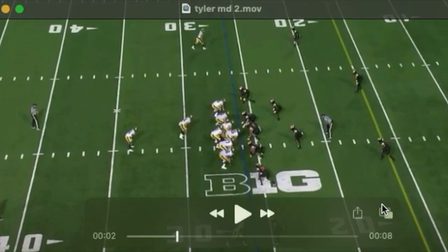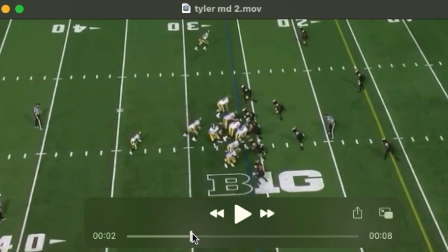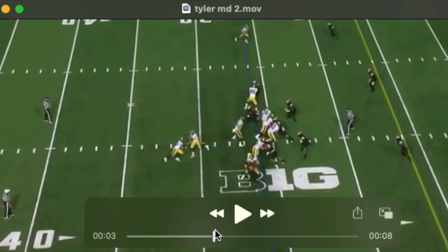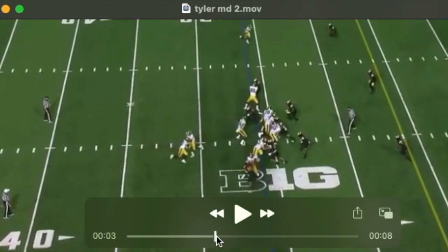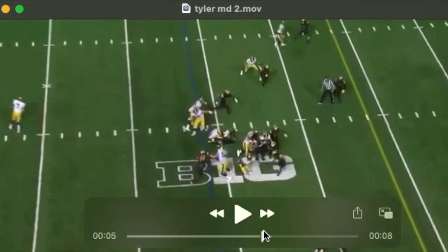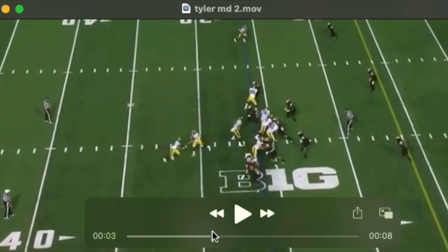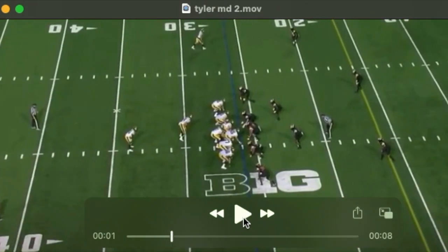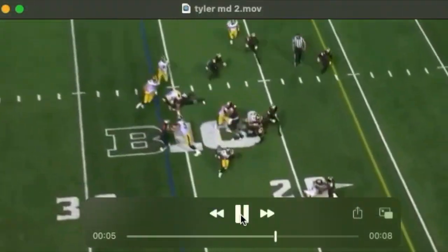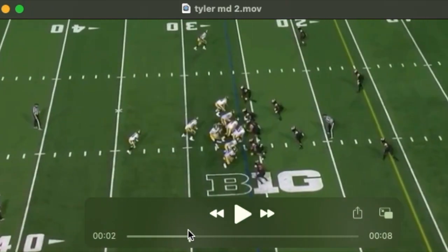Something else he's very good at, which you see him do a lot, is timing up these combination blocks. You see him fire off the football — this is versus Maryland — get a really good push downfield on the double team and then attach to the second level. He's really good at that. Very athletic out of his stance, good feel for when to climb, and then really quick at attaching to the second level.